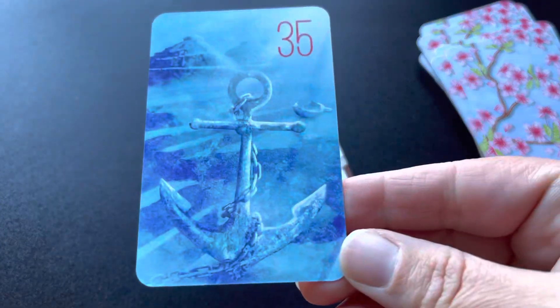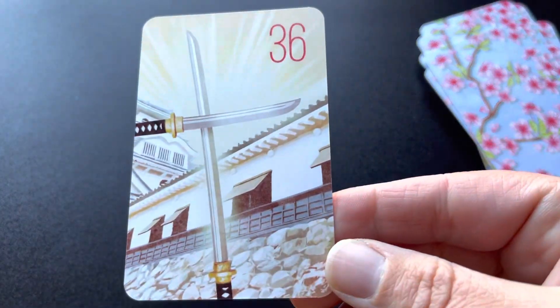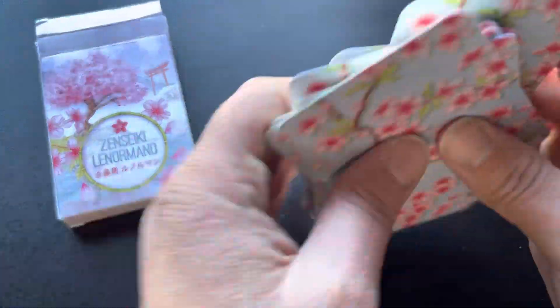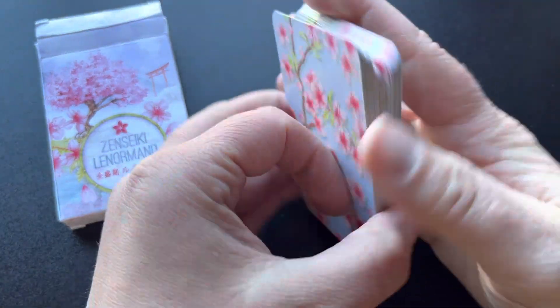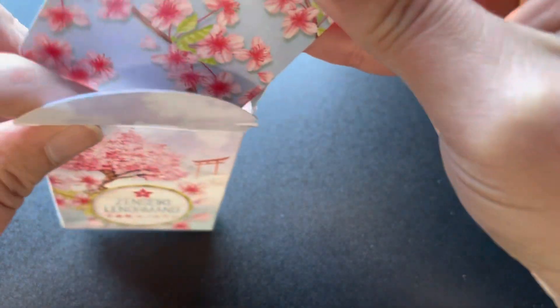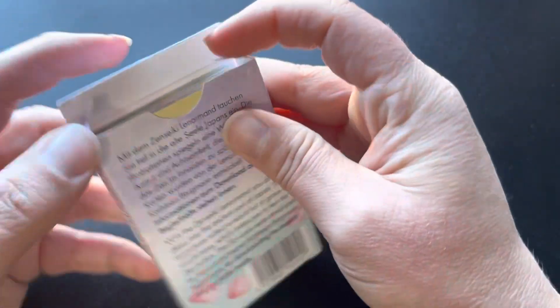I love this anchor card too. There you have it, that is the Zen Seiki Lenormand. You can find it on the Lenormand Love Etsy store, which is where I got it. It's a playing card size. Let me know what you think — have you used this deck before, have you heard of it? Let me know your thoughts down in the comments, I would love to hear from you. Thank you for watching as always and have a great day.